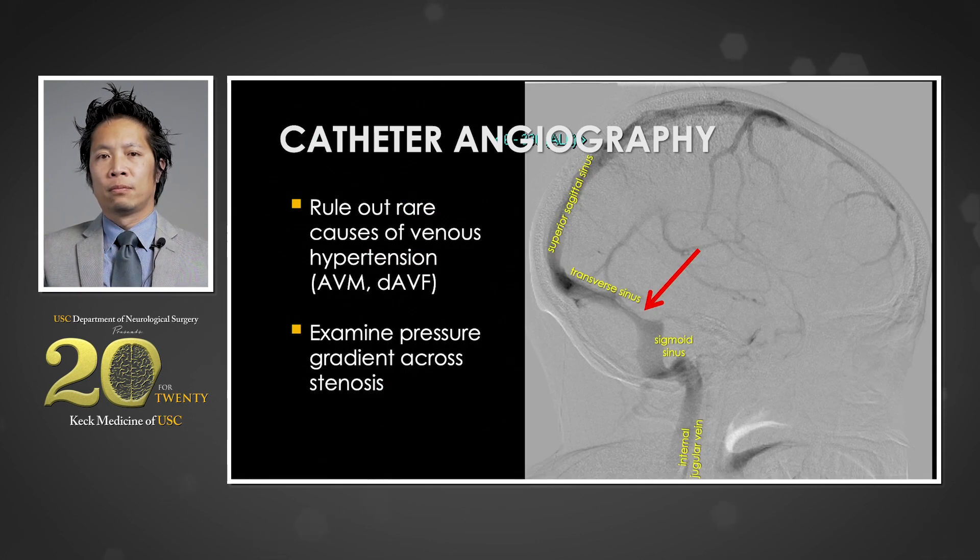Once a stenosis is suspected, this can be confirmed with formal invasive catheter angiography, which is important for two reasons. First, it can be used to rule out rare life-threatening vascular lesions such as brain arteriovenous malformations and dural arteriovenous fistulae that can produce venous hypertension. Second, once these lesions are ruled out, it is important to measure the degree of flow restriction by measuring physiologic pressures across the stenosis using a microcatheter both proximal and distal. In this patient's case, a gradient of 51 millimeters of mercury was noted, suggesting severe physiologic flow limitation.